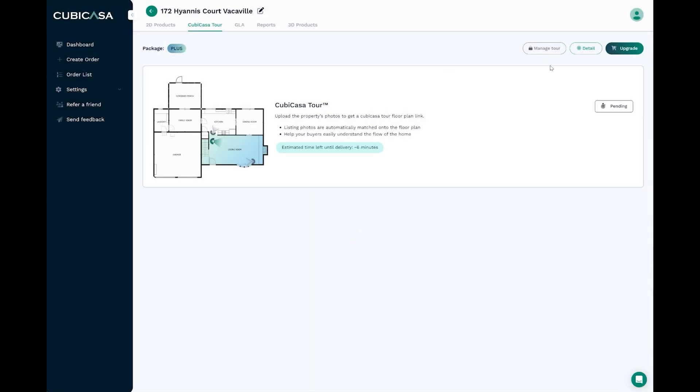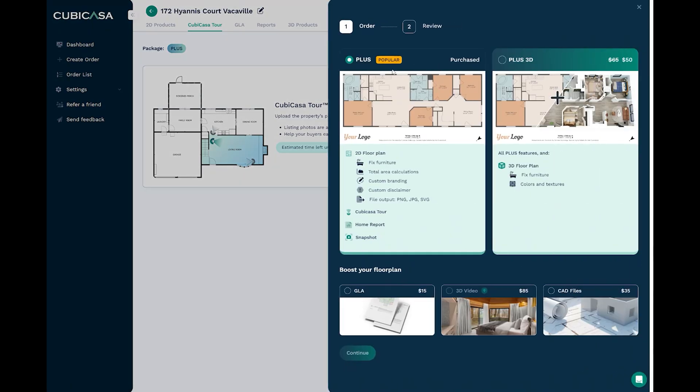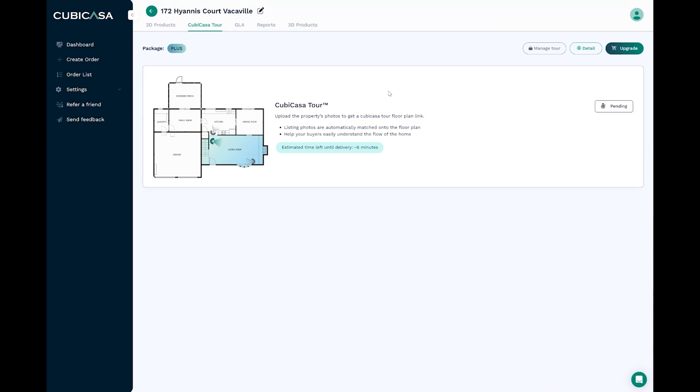Maybe it's upgrade. This is plus 3D — KiwiCasa Tour — purchased. So it looks like it's this one. We don't need 3D, so hit continue. Maybe we already purchased it. So I did pay $15 for the tour, plus an additional $15 to rush the processing. And so this says pending — we'll come back to it as soon as it lets us know that it's ready. And that was pretty quick — I just got an email.